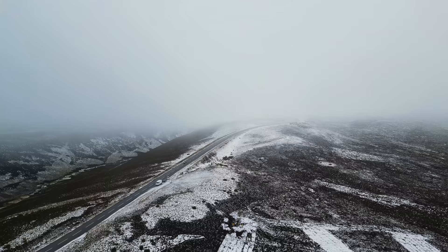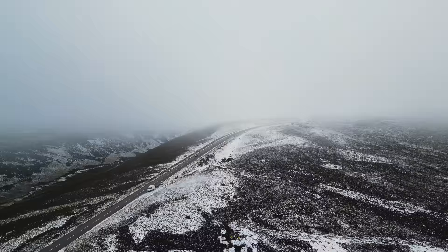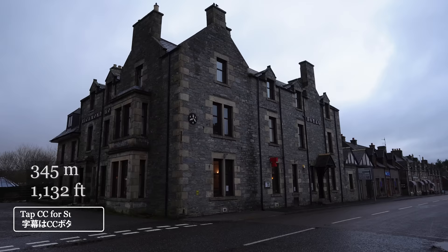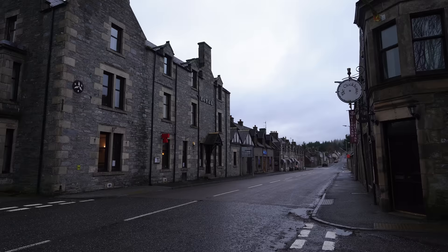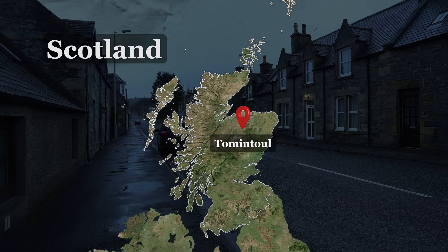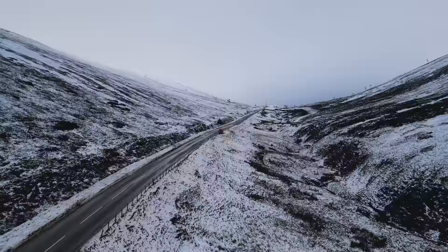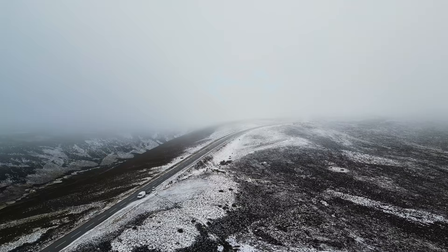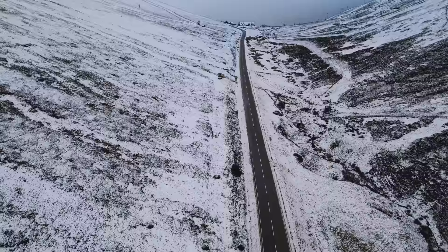Today I am traveling to the highest village in the Scottish Highlands. Situated at an elevation of 345 metres above sea level and home to around 716 people, Tomintoul is the highest village in the Highlands and is located within the beautiful Cairngorms National Park. Nearby to one of Scotland's best ski resorts and the world's most densely populated whisky region, join me as I explore this beautiful part of Scotland.